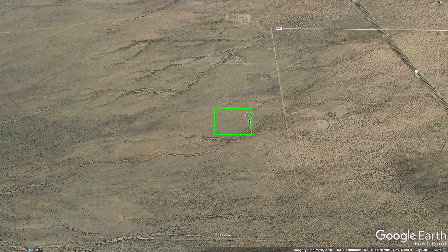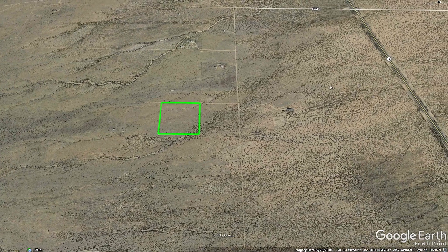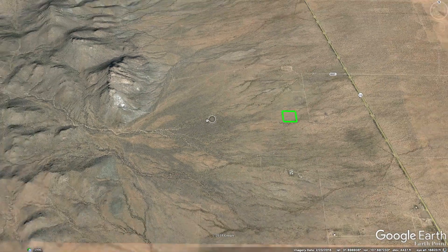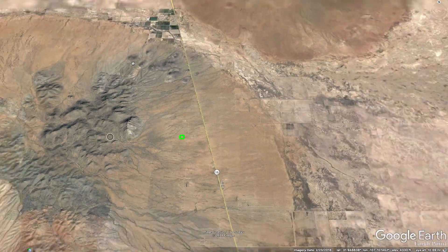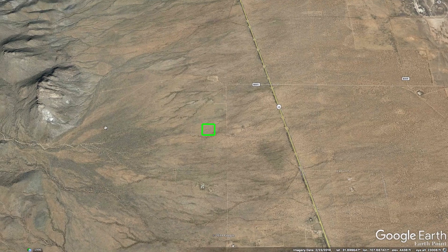This is the 10.15-acre parcel outlined here in green. You can see that it is just west of the paved State Highway 11 right here, and then it is just east of the Tres Hermanas Mountains. So all this mountain range here — this is the Tres Hermanas Mountains — so you can see just how close you are to those mountains.